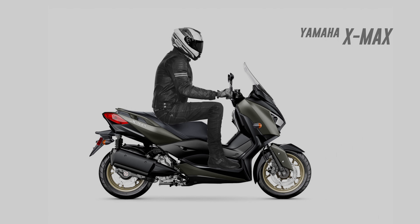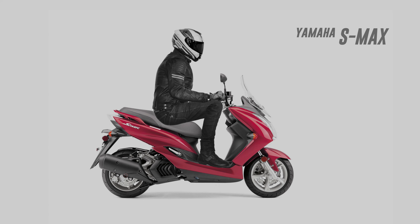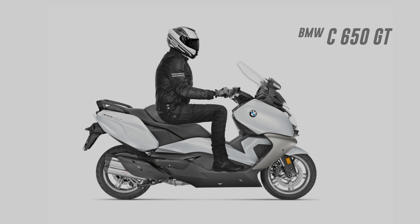Although a little tight, I could get away with the XMAX scooter in the standard riding position, but putting my feet up was out of the question. The Yamaha SMAX scooter was definitely too cramped for me. Of the scooters, the BMW C650 GT offered the most comfort, even allowing me to put my feet up.